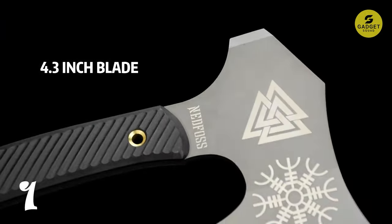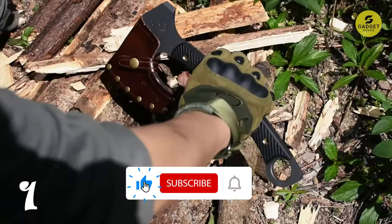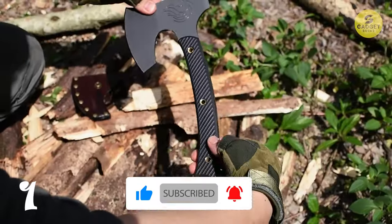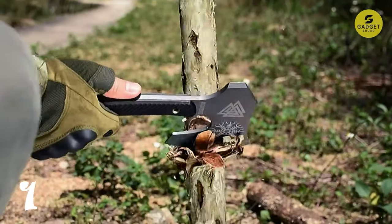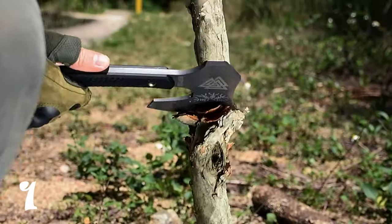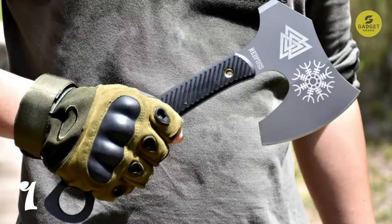The bearded design of the axe allows for a high grip, making it perfect for accurate fine motor skill work. Its diagonal groove texture G10 handle ensures a super grip, while the ergonomic design provides effective weight distribution for a safe and efficient Tomahawk. The high-grade genuine leather sheath protects the sharp edge and is easy to carry while hiking, backpacking, or camping. Make a statement with this Viking-inspired Tomahawk — an ideal gift for various occasions.